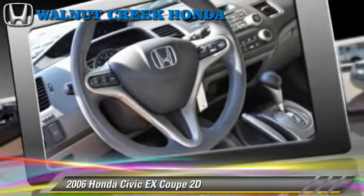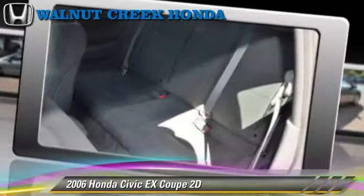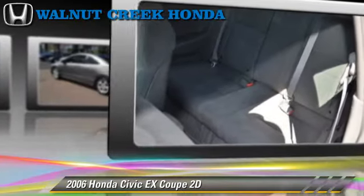Comfort and convenience features include air conditioning, power windows, and power steering. Give us a call to schedule your test drive today.